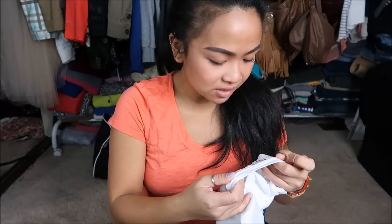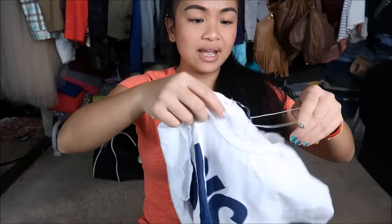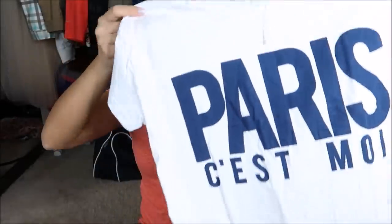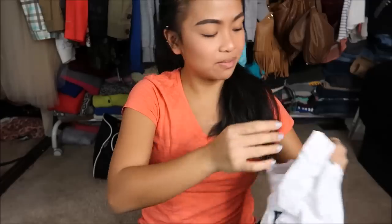The next thing that I have is by Zara in a size medium. It actually still has its original tag. It says Paris — I think it's "C'est Moi." Correct me if I'm wrong.